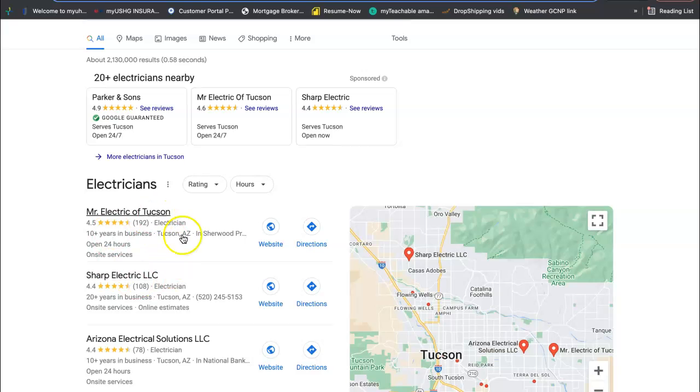So how do you get to this number one spot? You need more citations than your competition. A citation is your business name, your business address, and your business phone number listed in more directories throughout the web than your competition has. Some examples of a directory are Yelp, Better Business Bureau, White Pages, Yellow Pages — even Facebook is considered a directory nowadays.